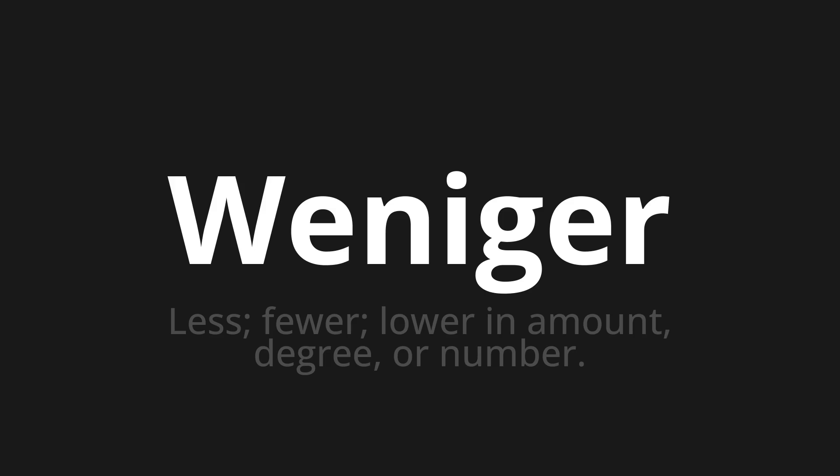Let's say it all together. Weniger, Weniger, Weniger.